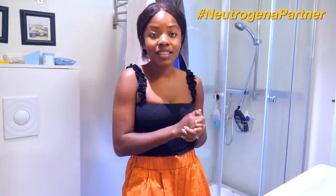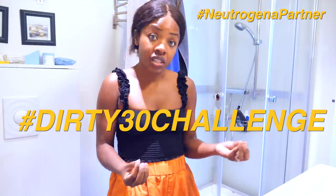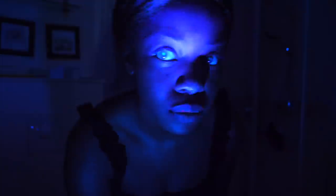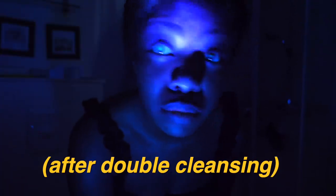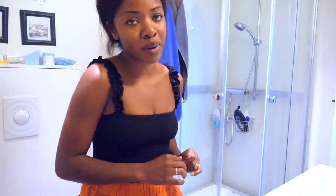The lighting in this bathroom is not the best, but that's okay because we won't need much lighting for this anyway. Neutrogena has asked me to be a part of the Dirty 30 Challenge. The purpose of the challenge is to highlight the importance of double cleansing — 30% of makeup is usually left behind when you just use an ordinary cleanser. So today we're going to do a really fun challenge to show you guys why it's important to double cleanse.